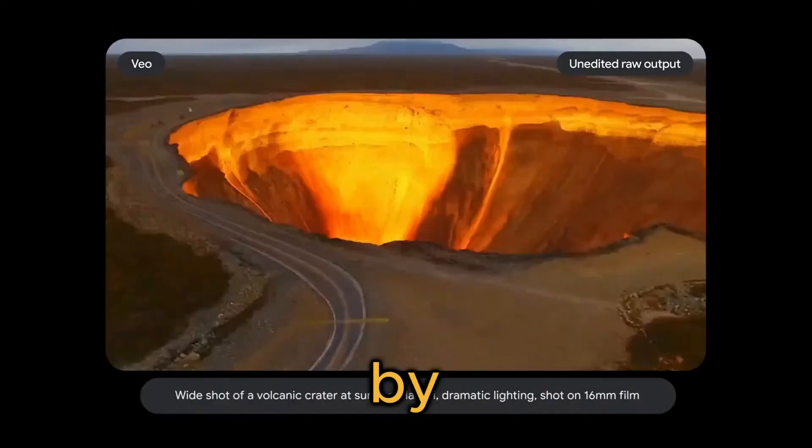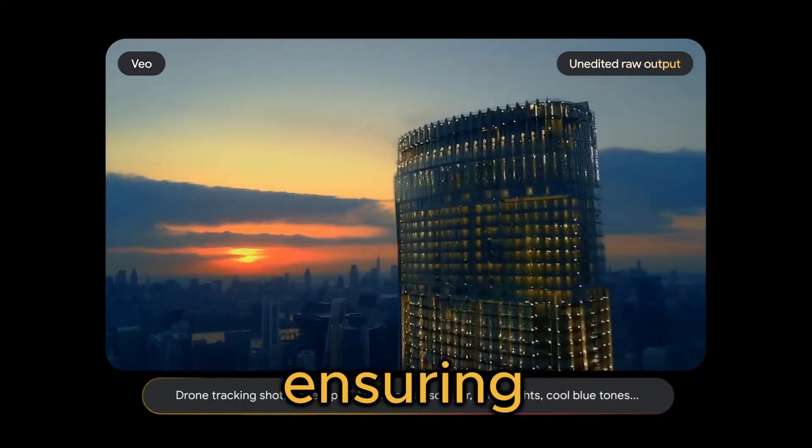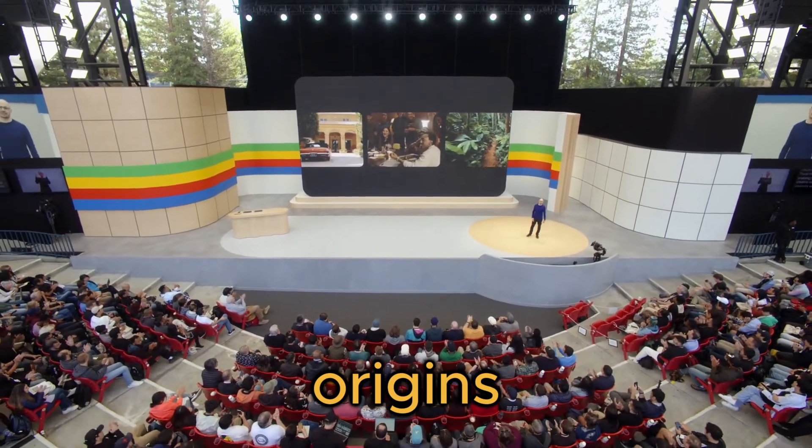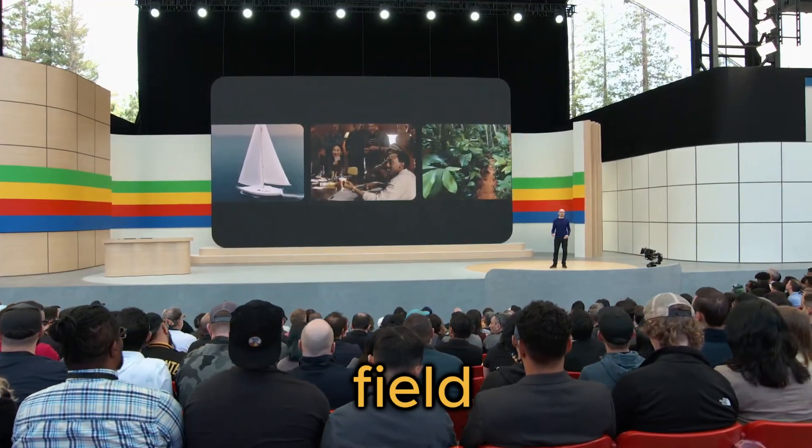All videos generated by the powerful video model on VideoFX will be watermarked by SynthID, ensuring that we can trace their origins and maintain the highest standards of integrity in this rapidly evolving field.